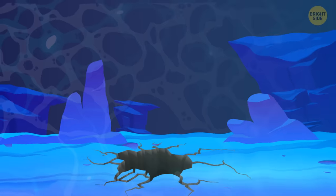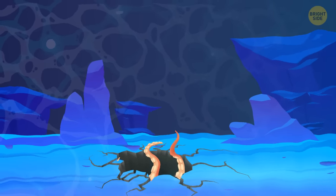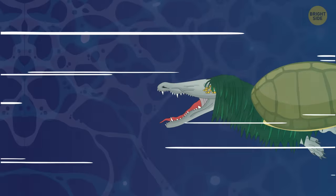At this moment, a powerful earthquake begins. The seabed cracks and a giant tentacle climbs out of a huge crevice — it seems that SCP-682 has a new opponent. This is a kraken. The reptile is about to defeat this monster too, but that story is for another video.